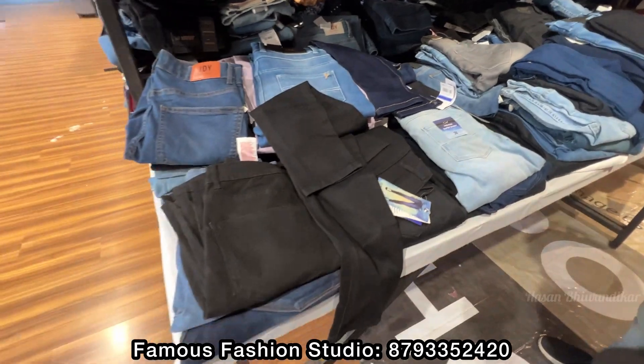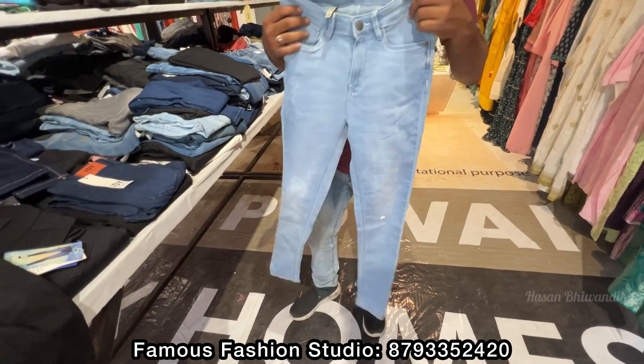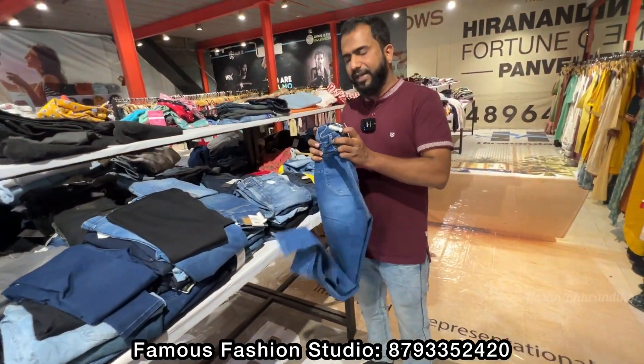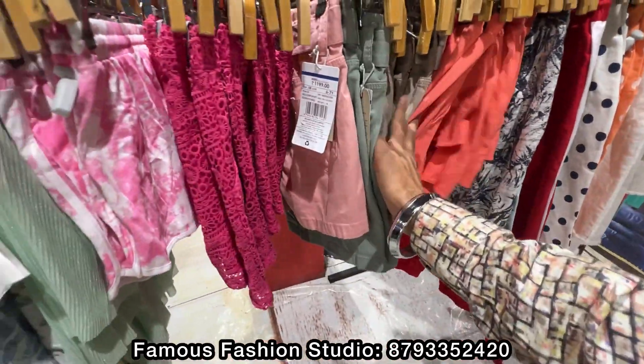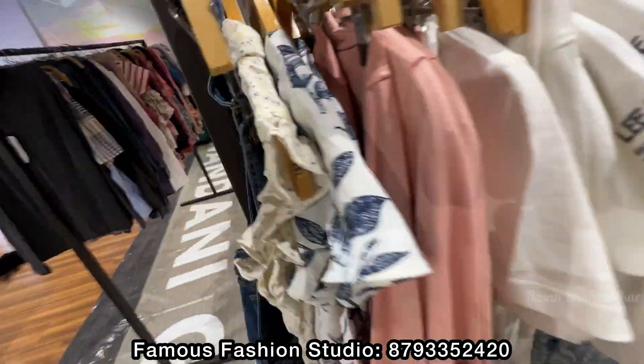These are ladies wear jeans — all sizes are available, sizes from 26. Look at this — all sizes are branded. There are many shorts here too. If they match the size, they can take their choice.